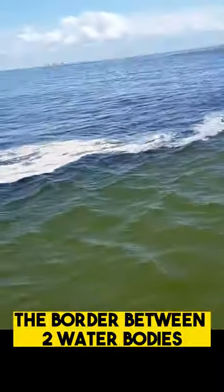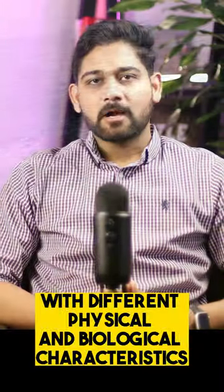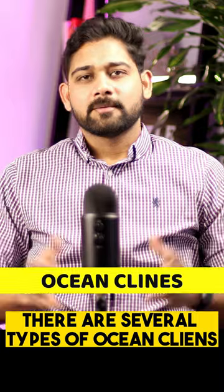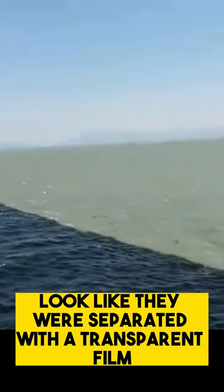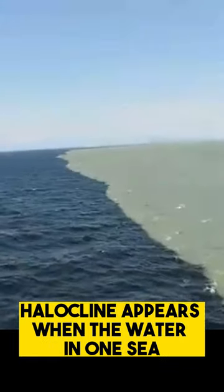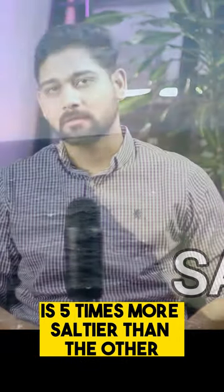The border between two water bodies with different physical and biological characteristics is known as ocean clines. There are several types of ocean clines. The layers of water with different salinity look like they are separated by a transparent film. A halocline appears when the water in one sea is five times saltier than the other.